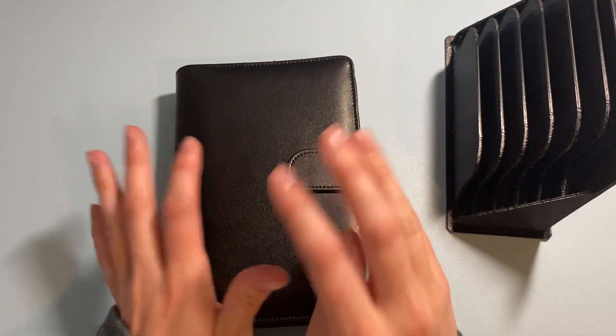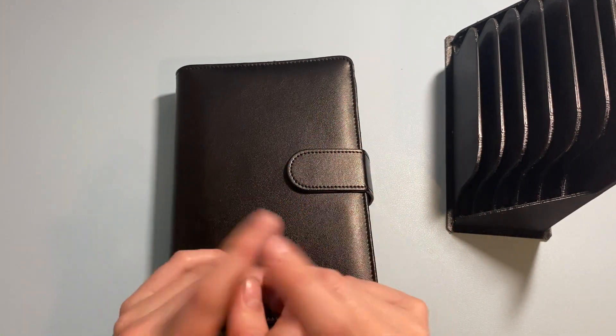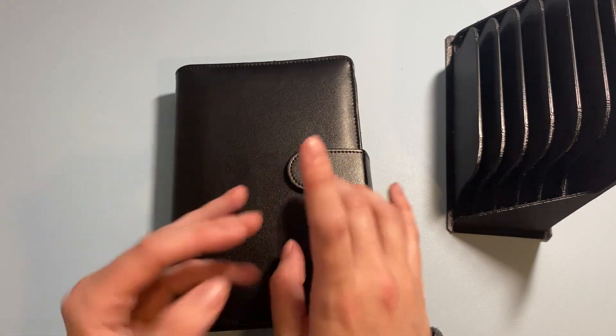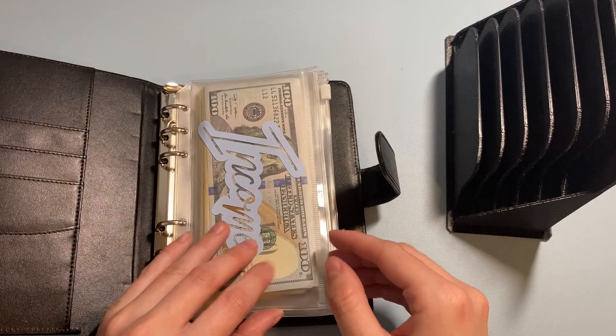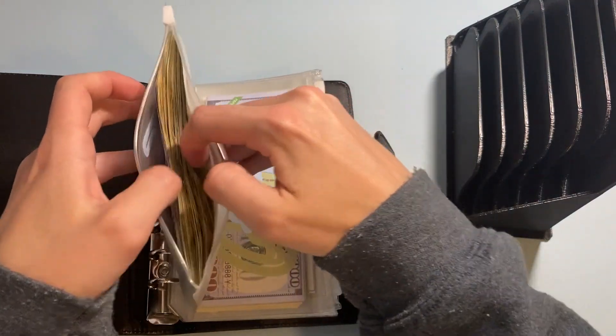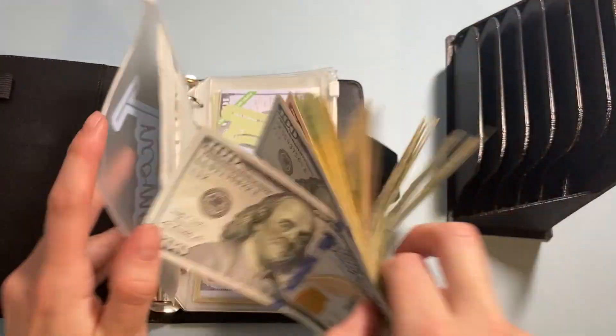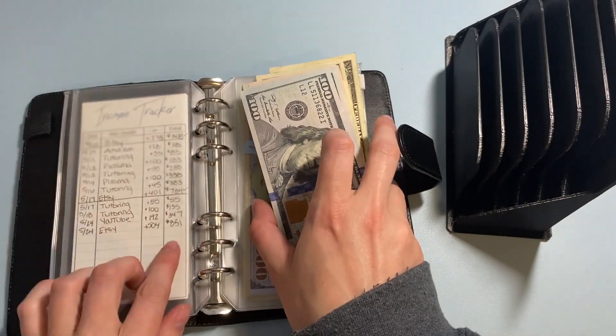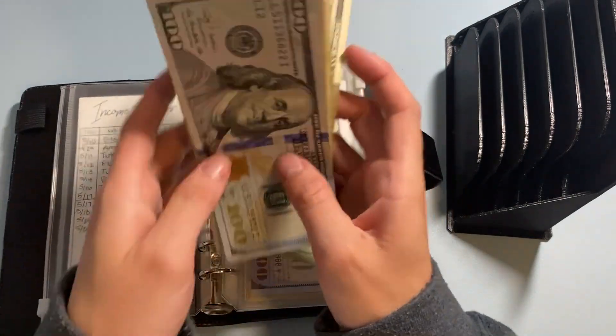Hi friends, welcome back. Today I am stuffing my envelopes for my side hustle income, which includes Etsy, tutoring, and YouTube. I forgot to mention this while filming, but I had $155 from tutoring, $192 from YouTube for the month of April, and $504 from Etsy this week. Today we have a total of $851.